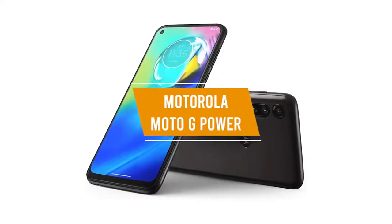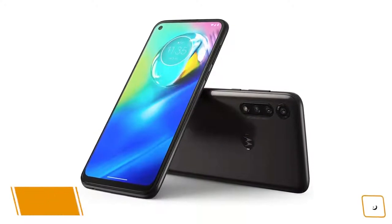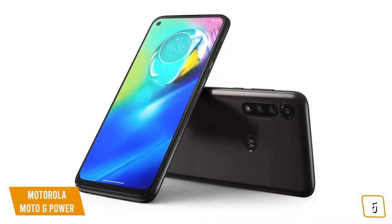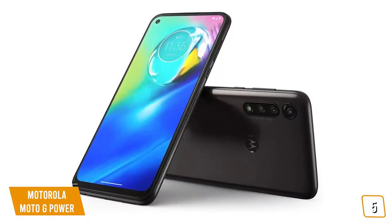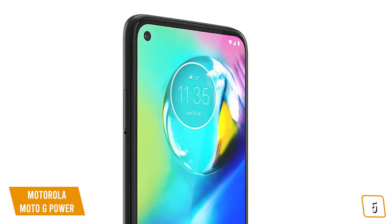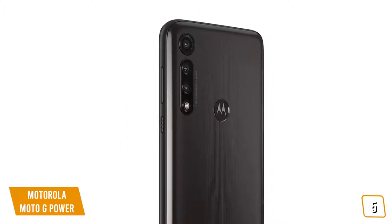The fifth product on our list is the Motorola Moto G Power. This is our best budget camera phone. If you're looking for one of the cheapest camera phones available, then the Moto G Power is one of your best budget options. Currently priced at $250, Motorola's G Power comes with a 6-megapixel front-facing camera and a 16-megapixel triple camera system.